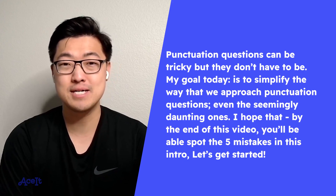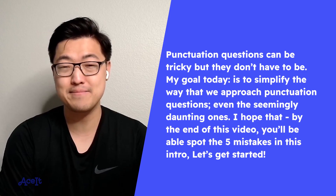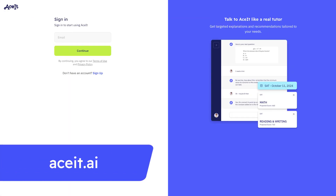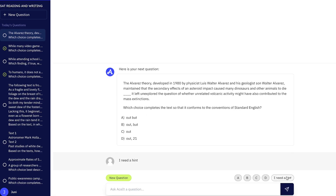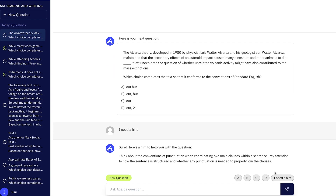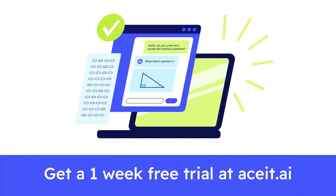One more thing before we go — do you remember those five mistakes I mentioned were in the intro? Do you think you can find them? For more practice problems like this and access to a 24/7 online practice tool, check out ACET at the link below. ACET is the ultimate study tool for the SATs and ACTs, created by Junie Learning, an award-winning educational tech company that's helped thousands of students take their learning to the next level. Get a one-week free trial when you use the link in the description. Happy testing.